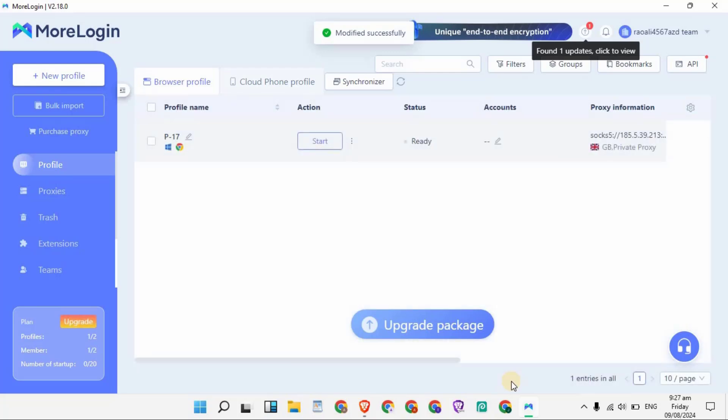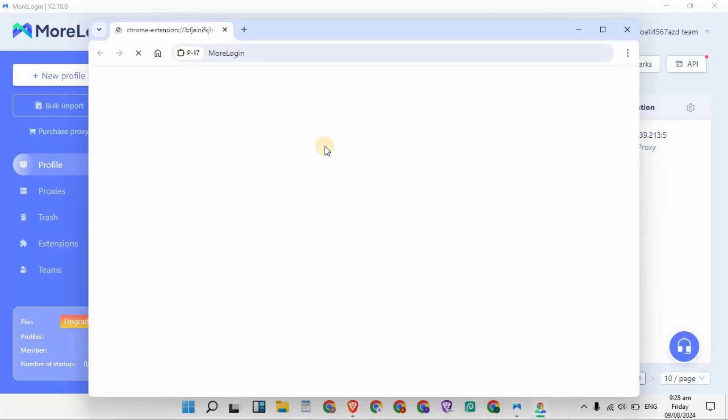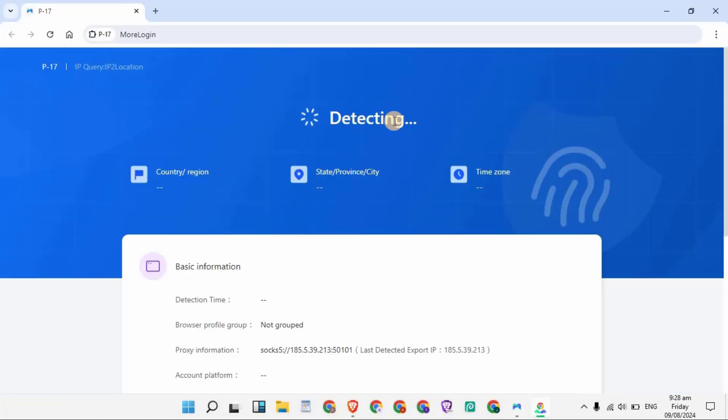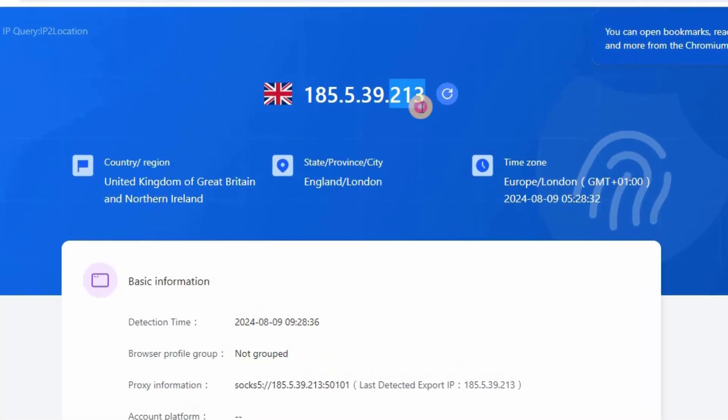Once you've entered all the required information, scroll down and click Confirm. Your IP will be added to this profile. To run it, click the Start button — it will take a few seconds. It will open a new browser window where your IP is already running and detecting your IP.